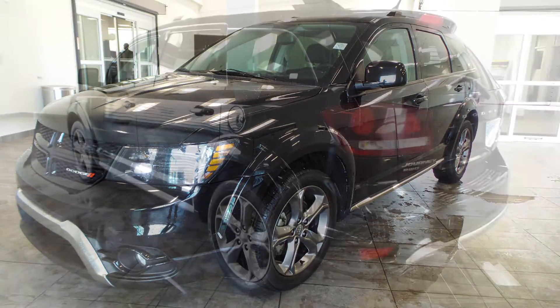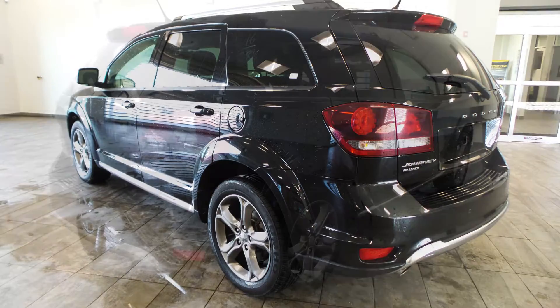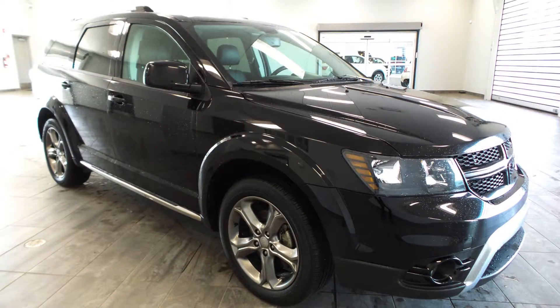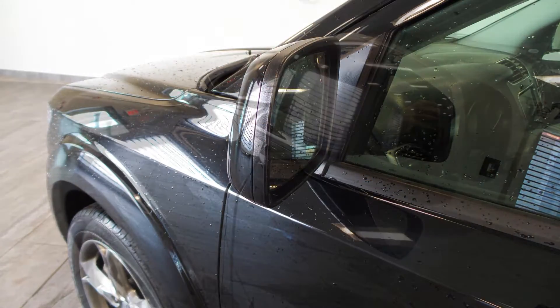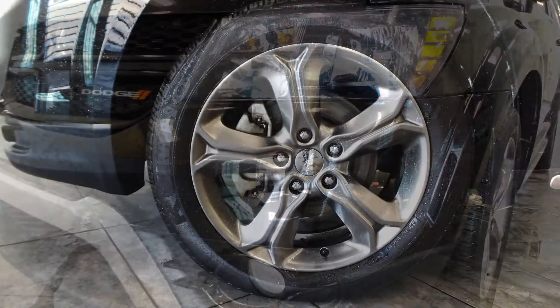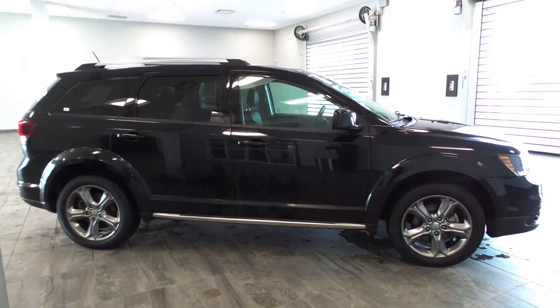Hi Bill, this 2016 Dodge Journey Crossroad comes equipped with a 3.6 litre engine, automatic transmission with all wheel drive, power heated manual folding side mirrors, halogen headlamps, fog lamps, 19 inch aluminum wheels, and a black exterior.